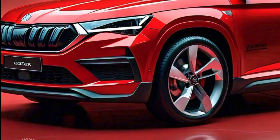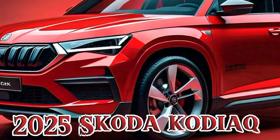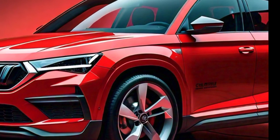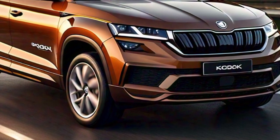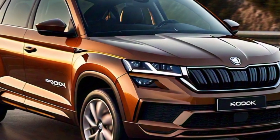Welcome back to our channel. Today we're diving into the 2025 Skoda Kodiaq, exploring its bold exterior design. This SUV continues to build on Skoda's tradition of blending functionality with style, making it a standout in its segment.